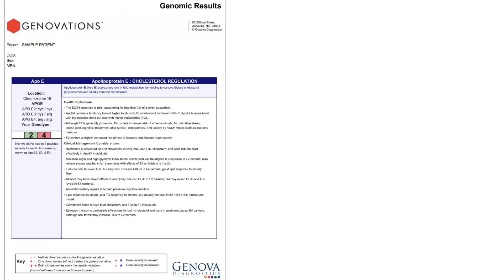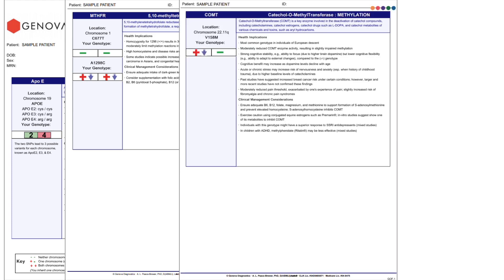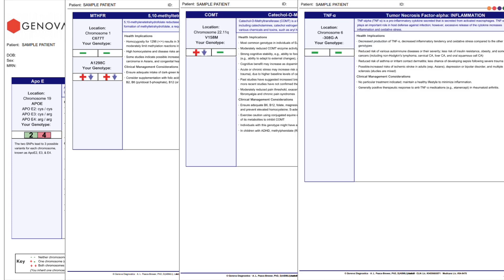APOE tells us about cholesterol regulation. MTHFR and COMT relate to methylation difficulties, and TNF-alpha — tumor necrosis factor alpha — relates to tendency towards inflammation and oxidative stress.